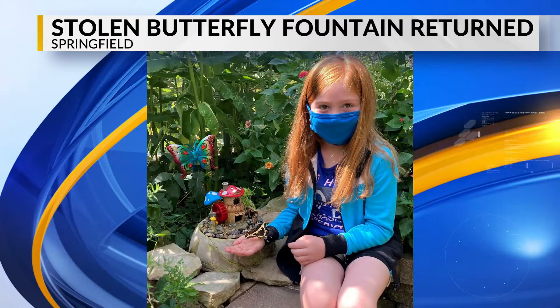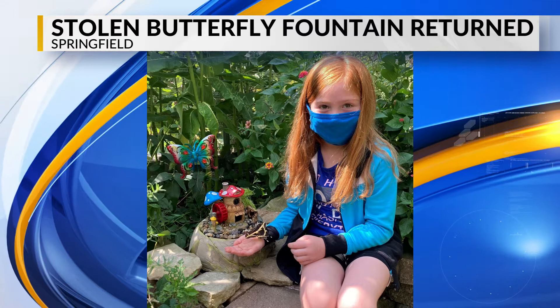Good news to pass along tonight. A stolen butterfly fountain has been recovered. Last week, a thief broke into the butterfly house at the Springfield Botanical Gardens, stealing several items, including a rose bush, ceramic frogs, live moths and cocoons, and a one-of-a-kind fountain.